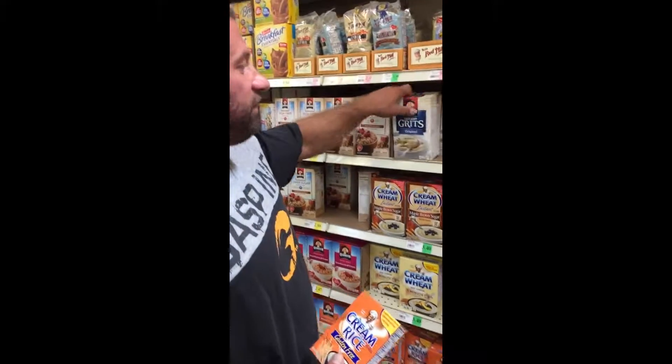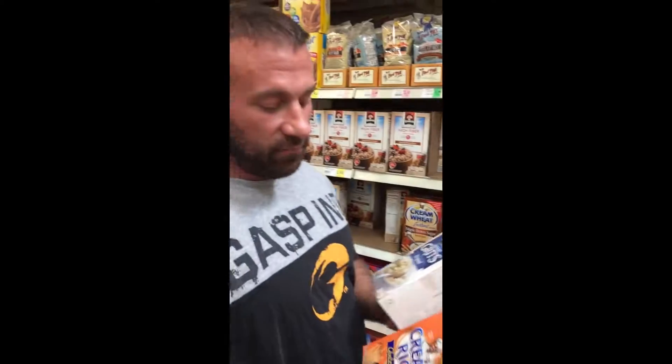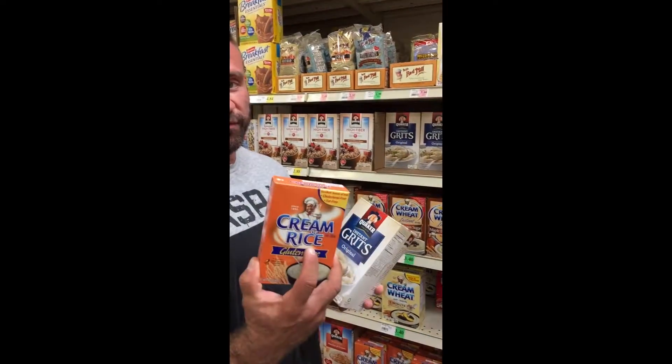I'm going to do some quick carb sources, two of my favorites. My favorite is probably oatmeal, but a lot of times oatmeal, to make it good, takes a long time to cook. Something that you can cook much quicker would be instant grits or cream of rice.